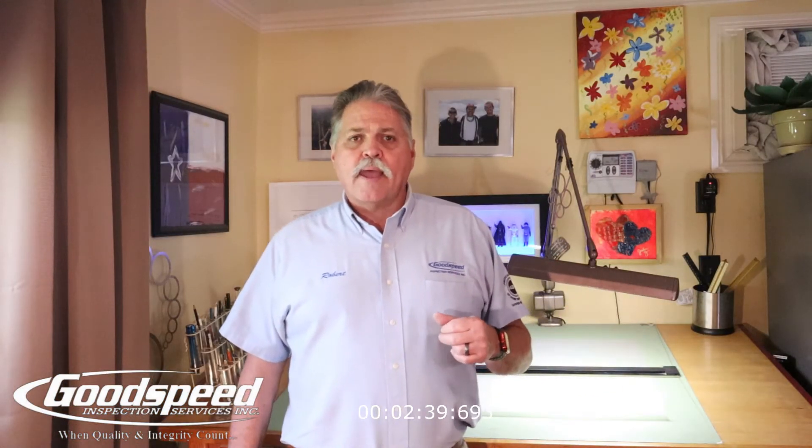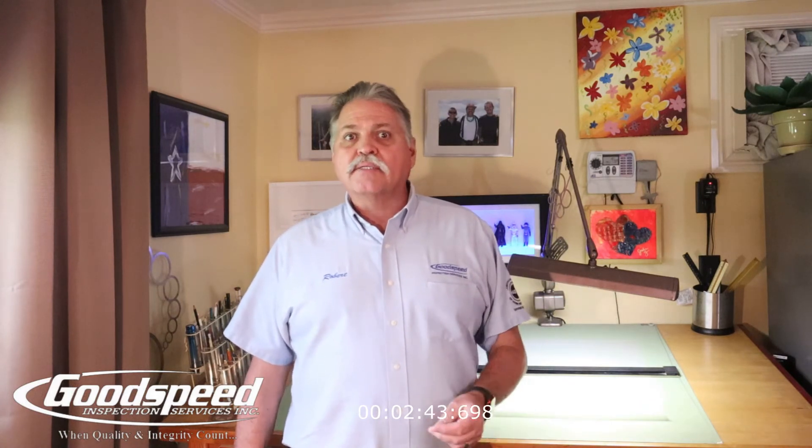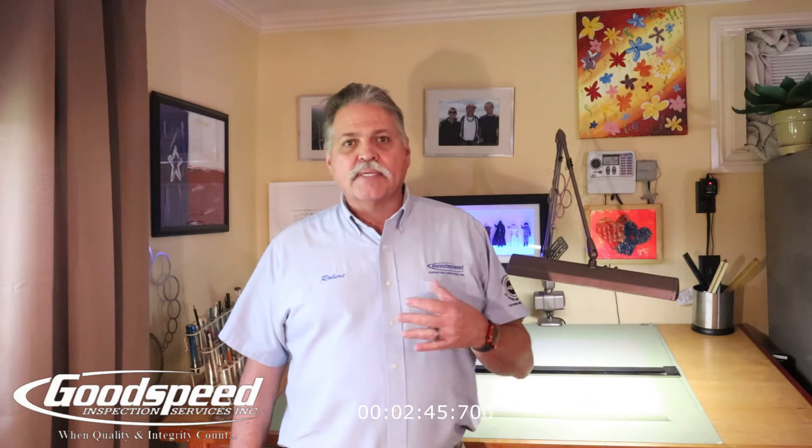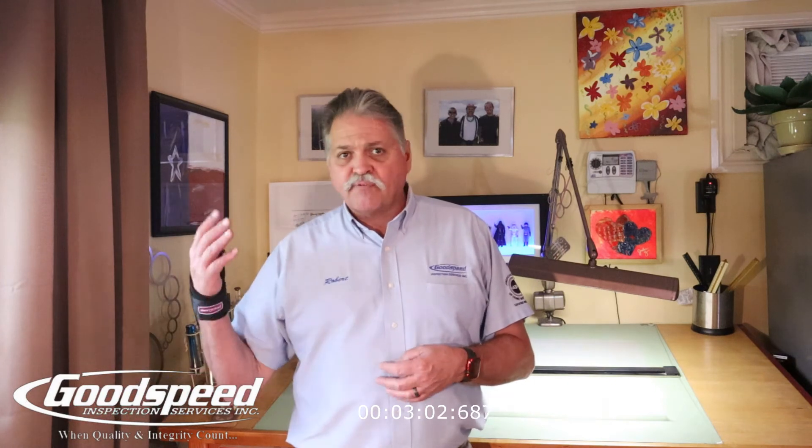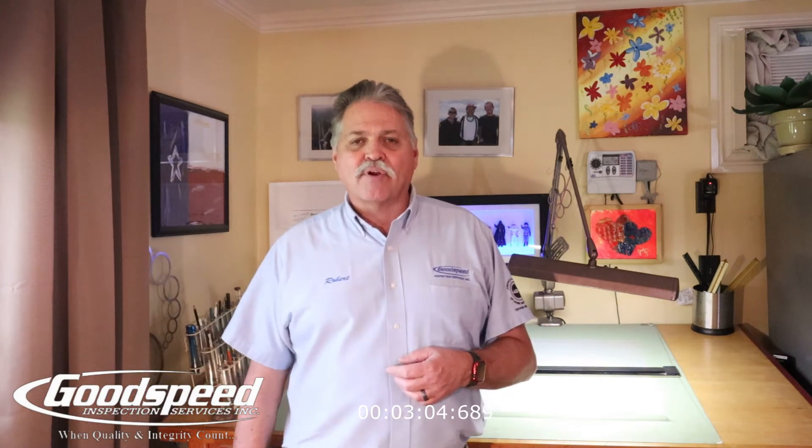Lastly, I want to thank you for scheduling the inspection with me. I'm looking forward to conducting it. I actually enjoy conducting inspections — it's a passion of mine. I've been doing it for 25 years and have done right at 10,000 home inspections. I'm looking forward to seeing you, and if you have any questions between now and the time of your inspection, please feel free to give me a call. Thank you very much, have a great day.